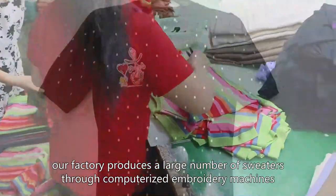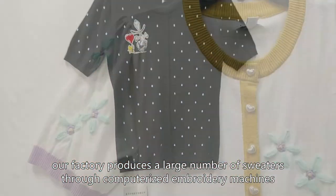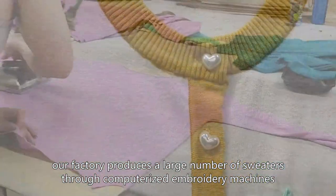Generally, our factory produces a large number of sweaters through computerized embroidery machines. After the embroidery is complete, the sweater is transferred to the cutting machine.